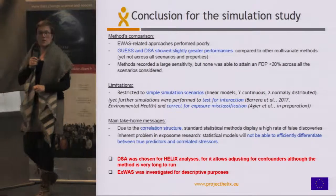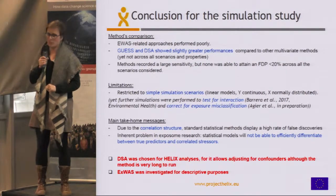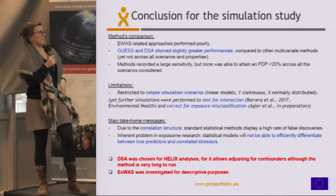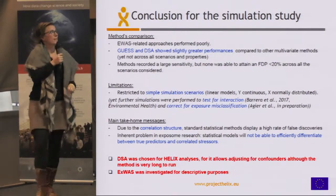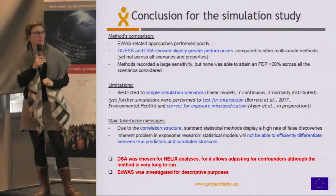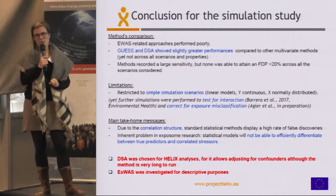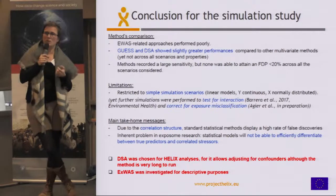What did we learn from that? First, the EWAS approach was not performing as well as we expected. GUESS and DSA showed slightly better performances than the other methods. Yet the false discovery proportion remains a problem in exposome studies and is something we will have to keep in mind when interpreting results.